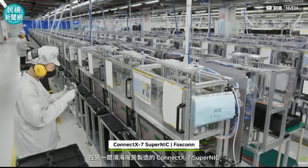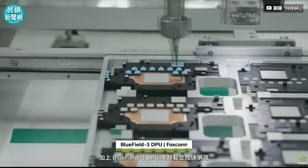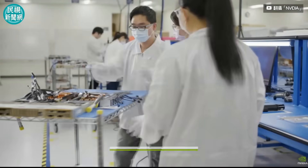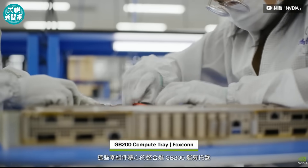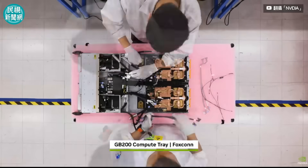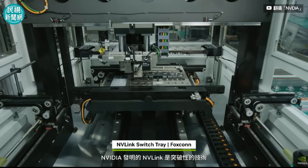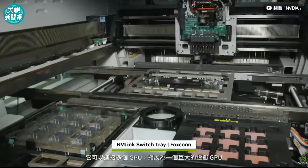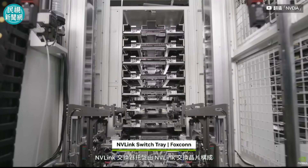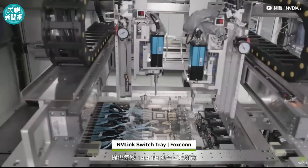At another Foxconn facility, ConnectX7 SuperNICs are built to enable scale-out communications, and Bluefield 3 DPUs offload and accelerate networking, storage, and security tasks. All these parts converge to be carefully integrated into GB200 compute trays. NVLink is the breakthrough high-speed link that NVIDIA invented to connect multiple GPUs and scale up into a massive virtual GPU. The NVLink switch tray is constructed with NVLink switch chips, providing 14.4 terabytes per second of all-to-all bandwidth.